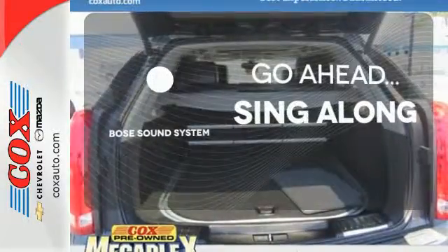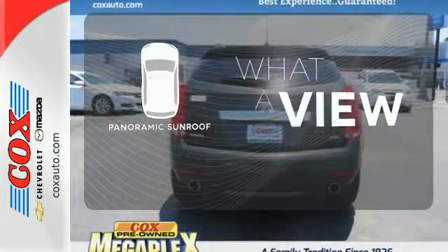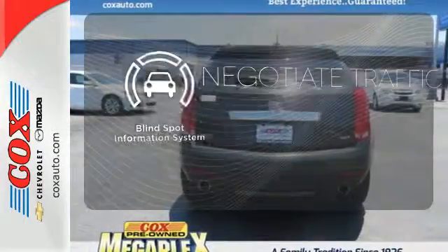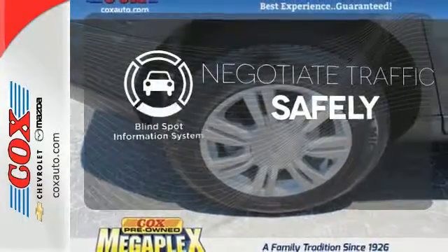Let your music envelop the cabin with the Bose sound system. The panoramic sunroof gives you even more fresh air for your drive. Safety comes by being aware of your surroundings, and for that, the blind spot indicator can't be beat.